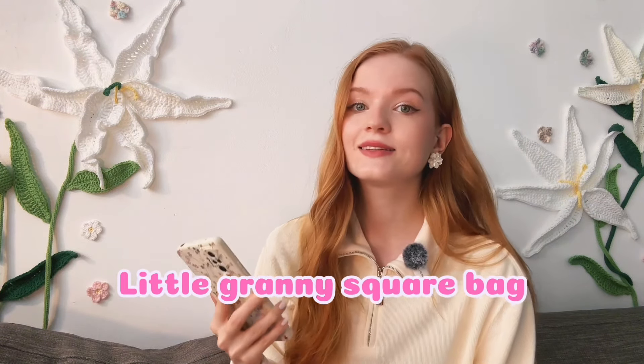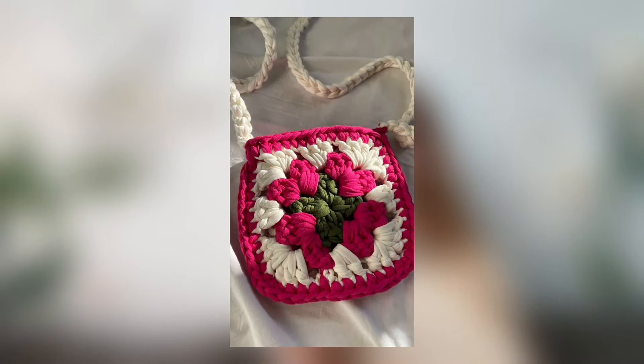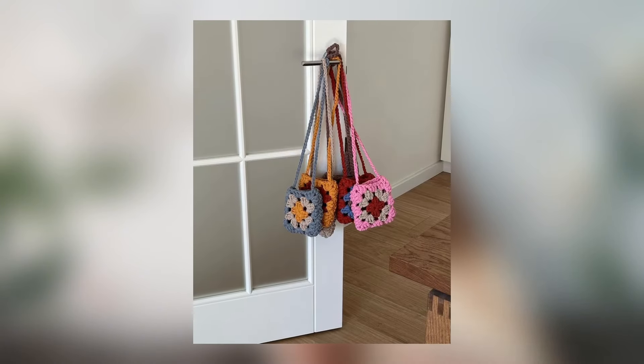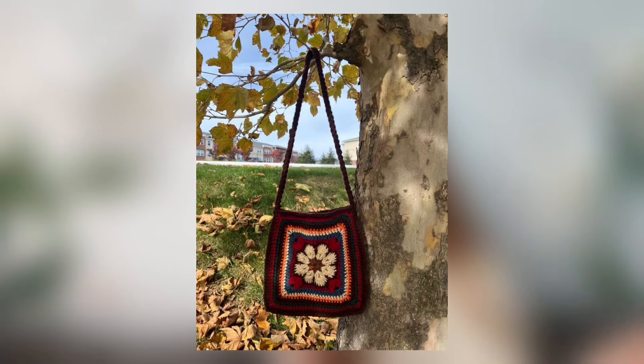The next idea is a little granny square bag — a bag made from two granny squares. It's a fun, easy, and practical accessory — and cute! Choose bright or pastel yarns for a unique design. To make it: crochet two matching granny squares, you can make them either big or small, then stitch up the sides and the bottom, attach a strap and you're done.